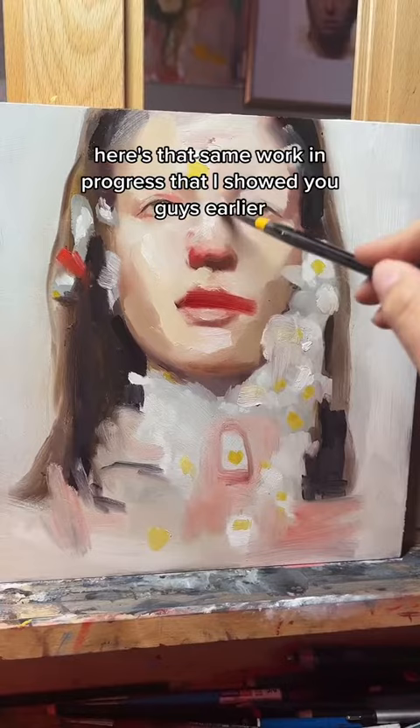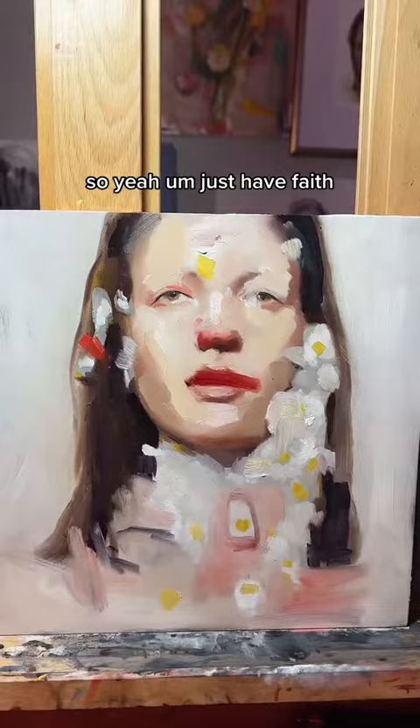Here's that same work in progress I showed you earlier. I know it looks crazy, but I'm in the destroy process — and if you look at my paintings in the background, it's how I get all these funky, crazy, cool layers. Just have faith, it'll work.